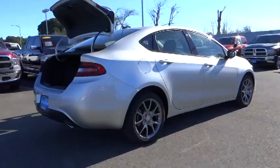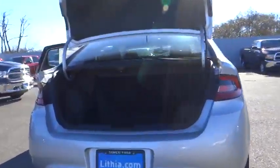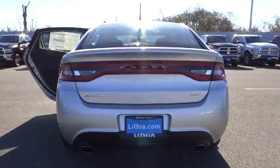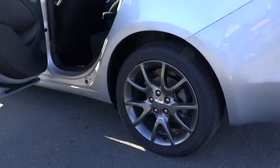Chrysler had previously applied the Dart name to a Ghia-built show car in 1956, and is priced below $25,000. This vehicle has less than 200 miles. Take this vehicle for a spin and see why so many shoppers are now proud owners.